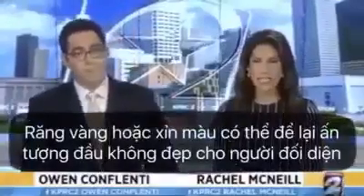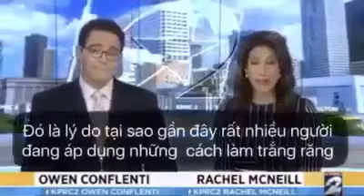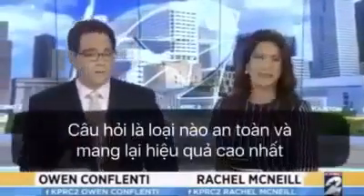If your teeth are stained and discolored, you may not be making a great first impression. It's why a lot of people are whitening their teeth these days. But the question: which products are safe? Which ones are the most effective? Consumer expert Amy Davis.